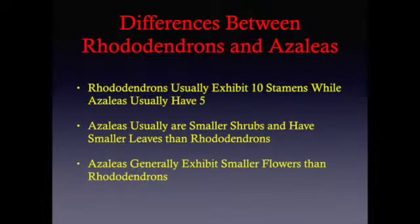There are a number of important differences between Rhododendrons and azaleas. Rhododendrons usually have ten stamens while azaleas usually have five, though these are not exact numbers and the amount does vary from shrub to shrub. Azaleas usually are smaller shrubs with smaller leaves than Rhododendrons, and azaleas also generally exhibit smaller flowers. This is true for both the deciduous and the evergreen azaleas.